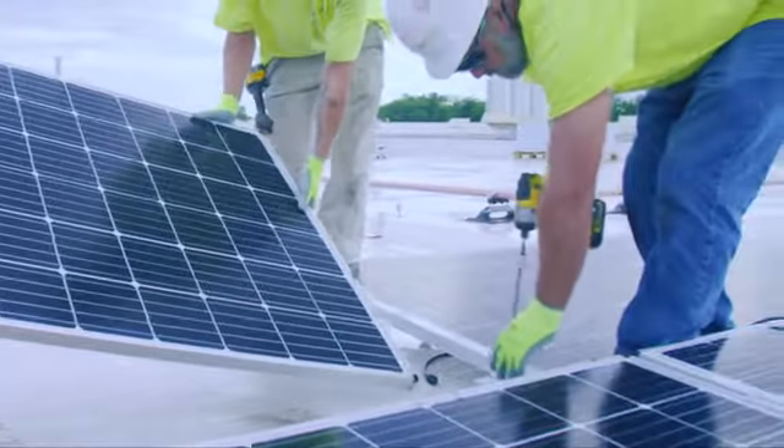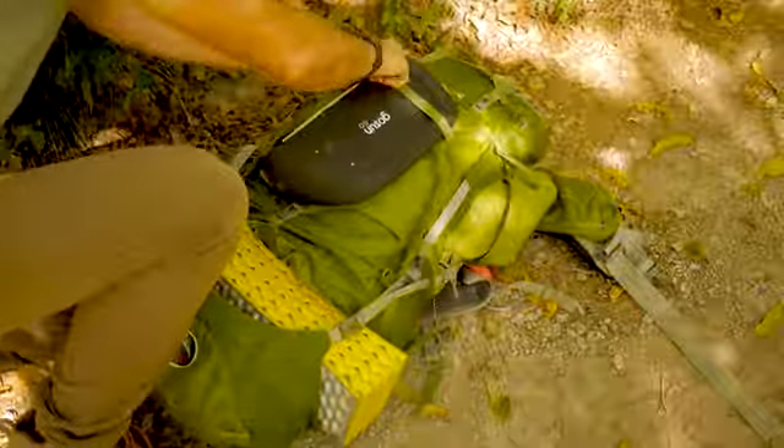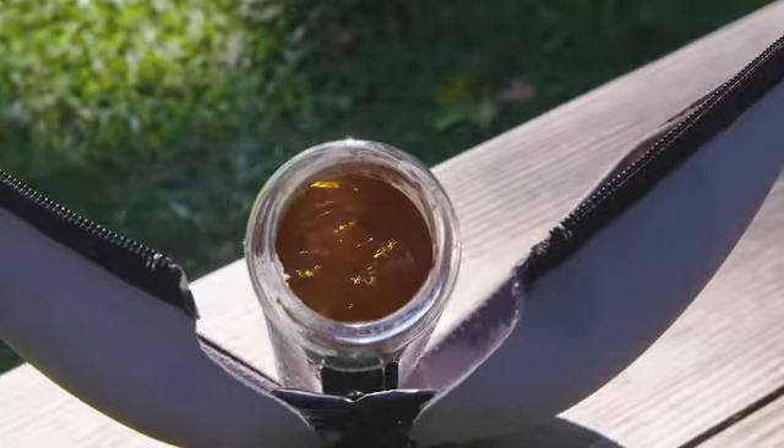Most people think that solar is too expensive, or that it doesn't work. So GoSun has made an affordable solution that's four times more efficient than solar panels, and works its magic whenever needed.